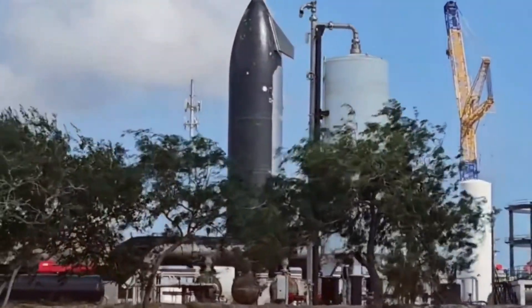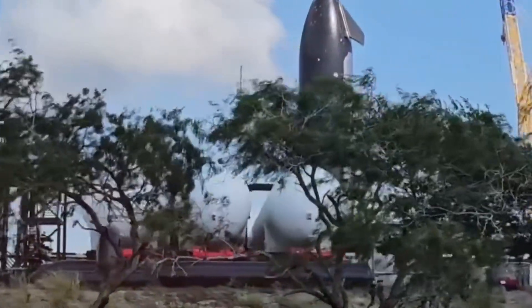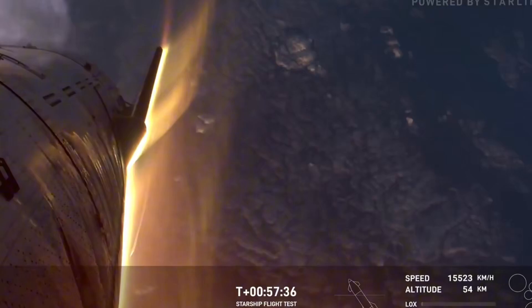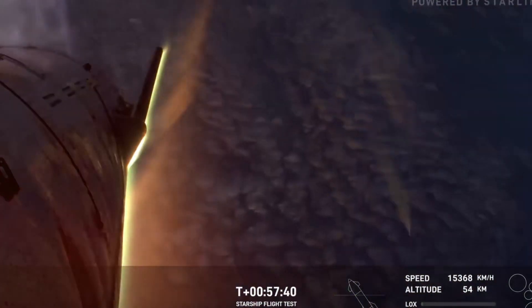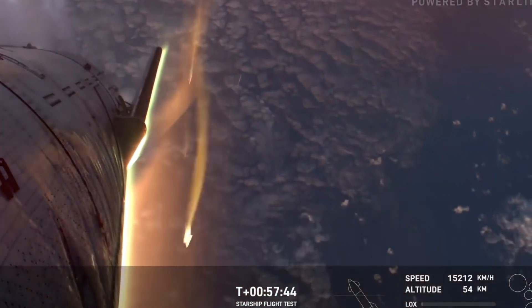At the heart of this transformation stands Ship 33, featuring a complete redesign of its most crucial component: the flaps. These aren't just any flaps — they're the spacecraft's lifeline during the most punishing moments of re-entry, where temperatures soar to 1,500 degrees Celsius.